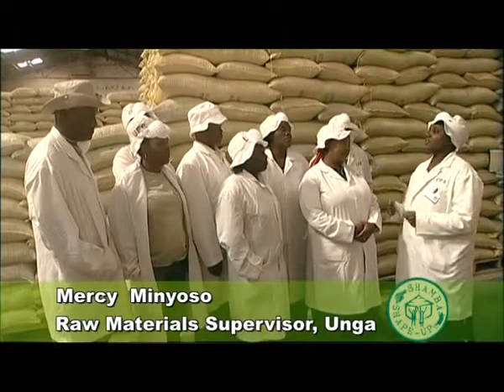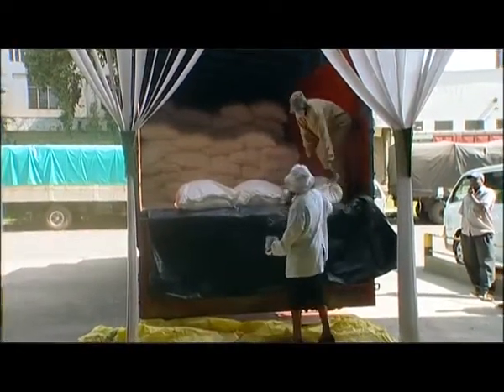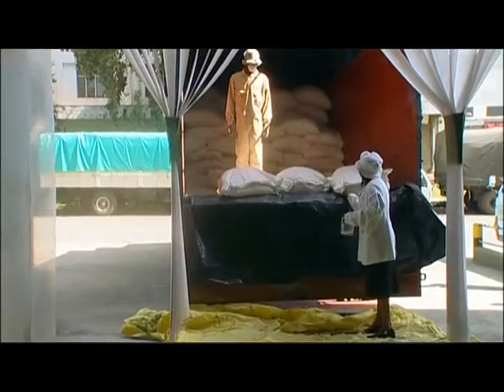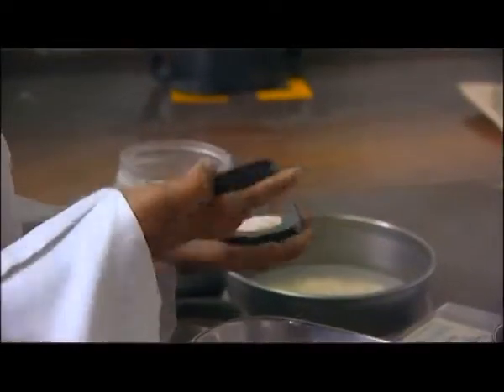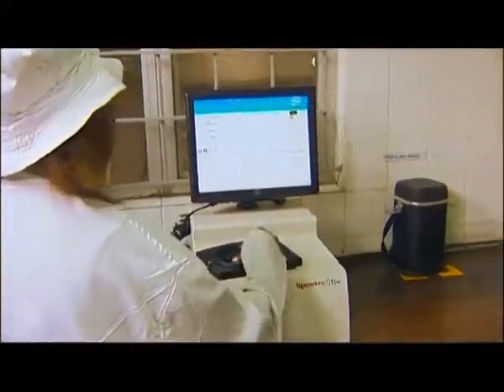Once we receive a truck with raw materials, before it is allowed into our stores we normally take three main checks. We have a visual check to ensure that it's free of infestation, smell, and that the bagging or packing material has been done properly. After that we also do another check for aflatoxin, and the third check we normally do is the chemical analysis to ensure that the material has met our specifications in terms of protein and fiber.